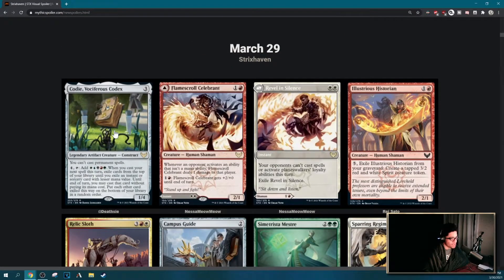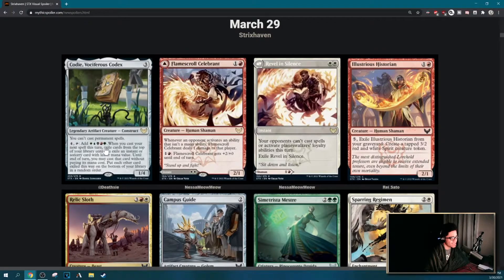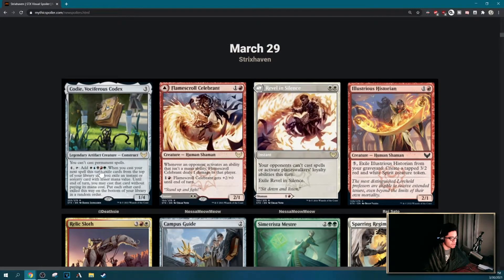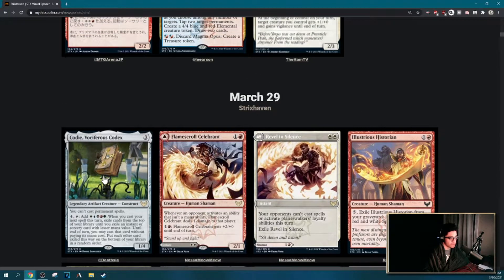We also have Codex Shredder — okay, this is such a meme name, it's like a walking book. You sort of expect this out of a set like Strixhaven, a magic college set. You can't cast permanent spells; for three mana tap for five when you cast your next spell this turn. You look at the top card of your library until you hit an instant or sorcery. This is the card you want to play in like a Zedruu deck. I don't think you actually want this as a commander, but it's neat — instant/sorcery tribal seems kind of rough.